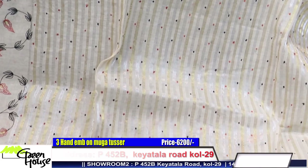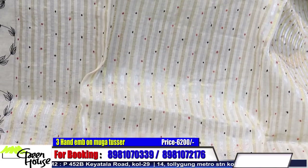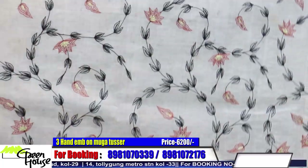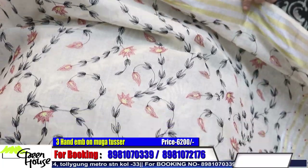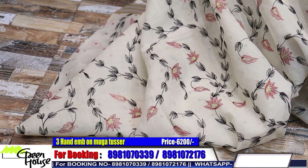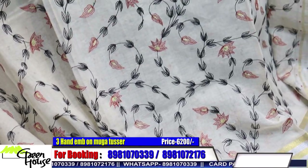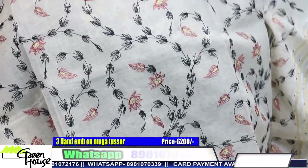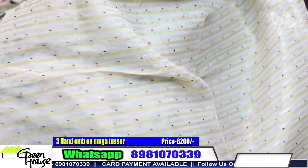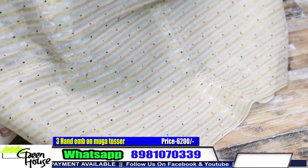These are all re-embroidery — handcrafted work. The third one is very stylish when worn. These sarees are all very light and comfortable to wear for parties. Your purpose will be fulfilled with these.